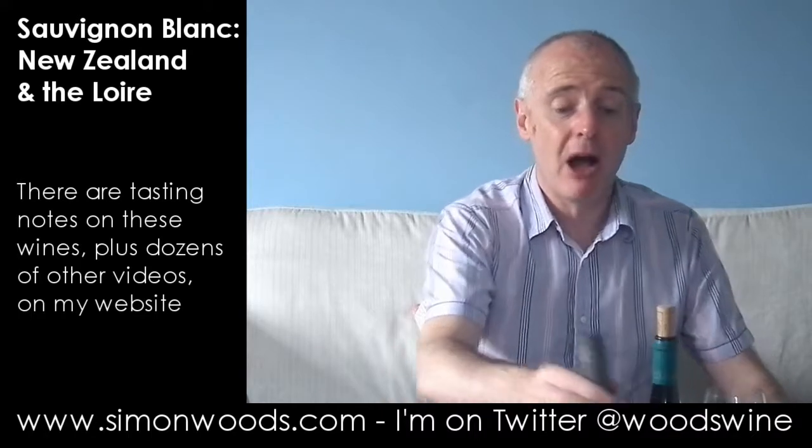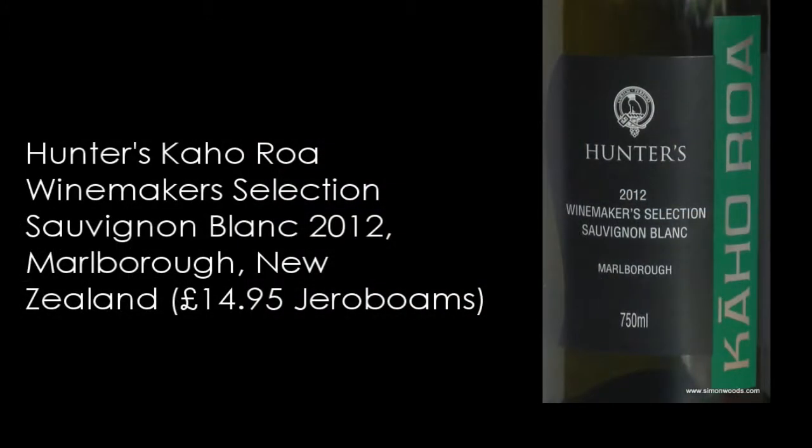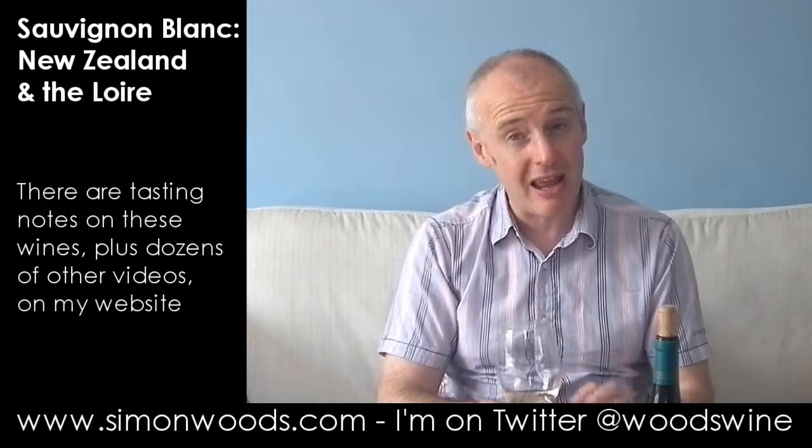So that was Hunter's under the Wine Society label. This next wine is Hunter's Kahouroa 2012 Winemaker Selection Sauvignon Blanc. I was just looking on the back label and apparently Kahouroa is Maori for barrel age. And when you stick your nose in there, there's some of that smokiness that comes through, and — like in white Bordeaux — I get this slight tinned pear character coming through.